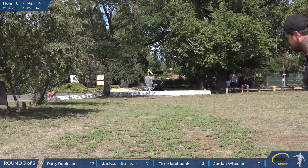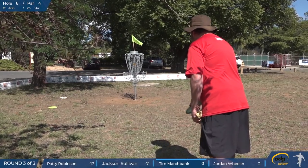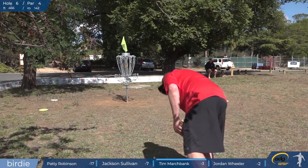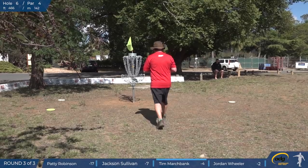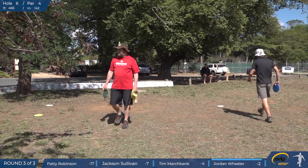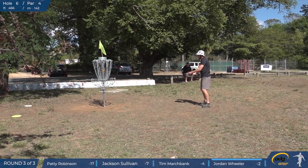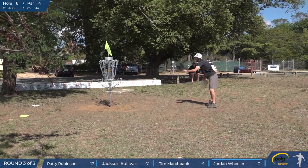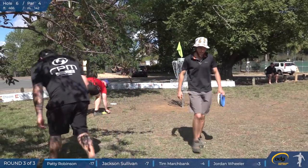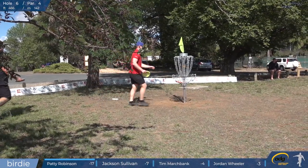Solid run from Jackson there. Would have been really nice to see an eagle on it, but he's done well to get the easy birdie and have a shot at it. Was it eagled over the weekend? Not that I know of — I didn't hear about it. I think there's only one eagle I heard of, on one of the par fives, but I can't remember the name of who got it.